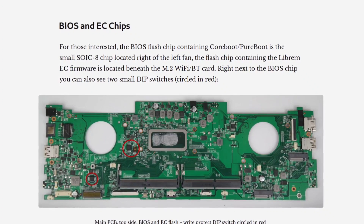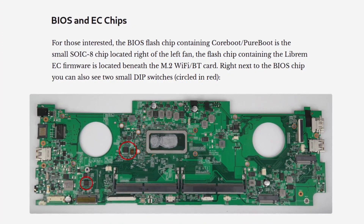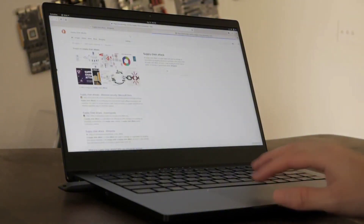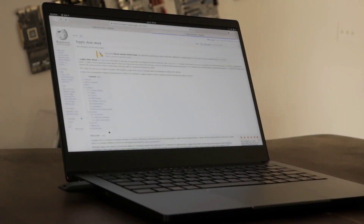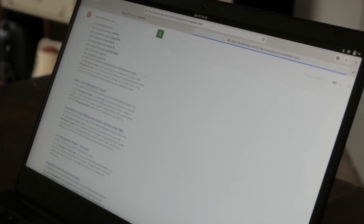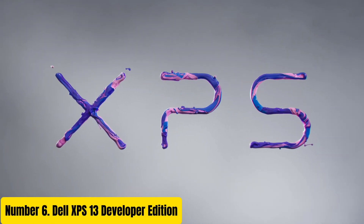Furthermore, the Librem 14 runs PureOS, a fully free and privacy-respecting operating system, providing users with complete control over their digital footprint. Whether you're a privacy-conscious professional, a software developer, or a privacy advocate, the Purism Librem 14 offers unparalleled security, performance, and peace of mind in a sleek and stylish package.